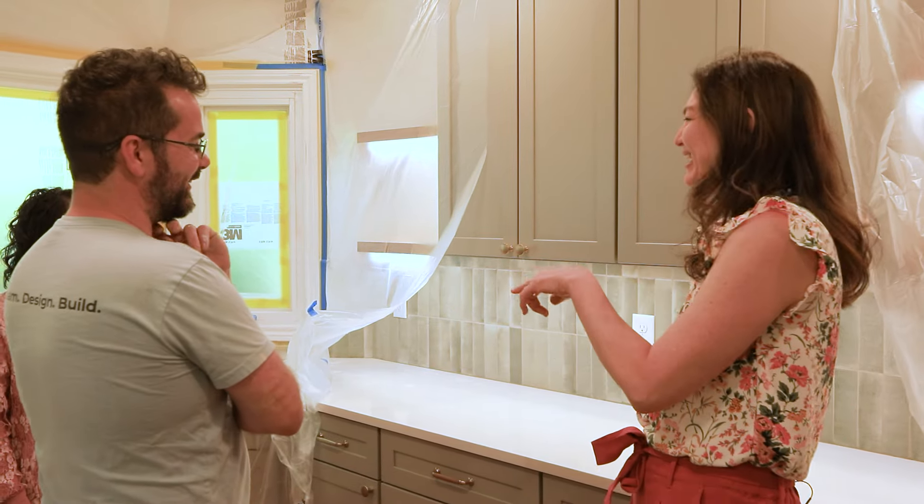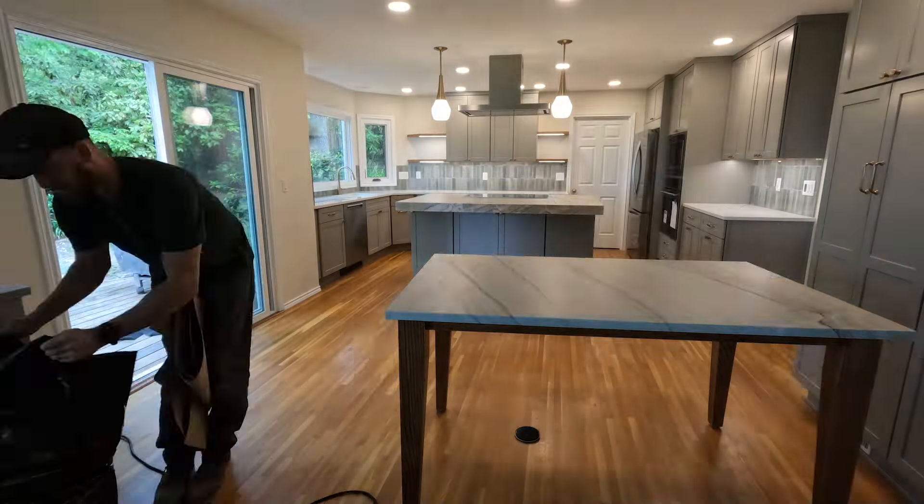Substantial completion is basically my last day of responsibility on the job. It's when everything is done that we can get done — when the place is livable and you can move in — but there may be one or two other things that need to be complete for full completion. It's also the point at which my responsibility ends and the project is handed over back to the project manager, who is responsible for closing everything else out.